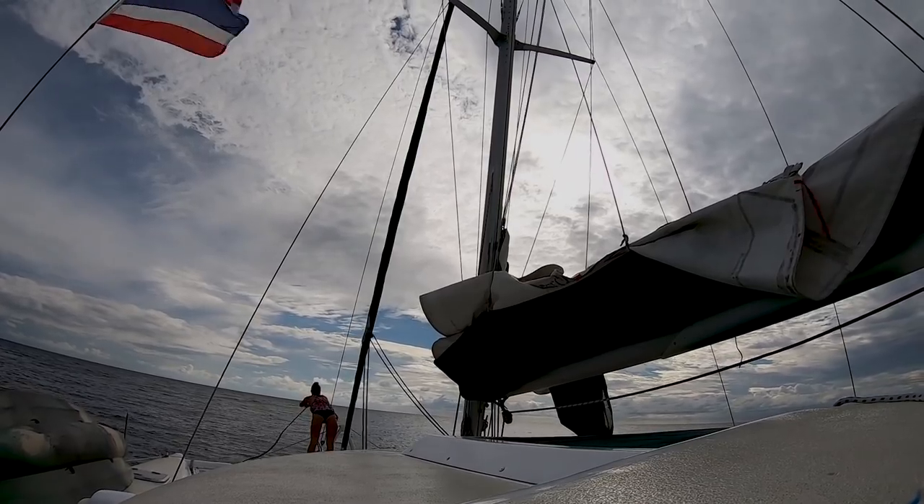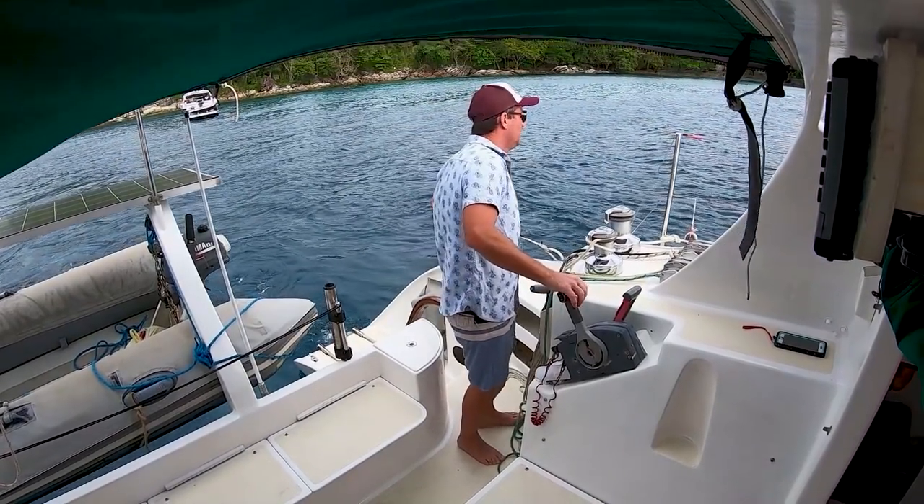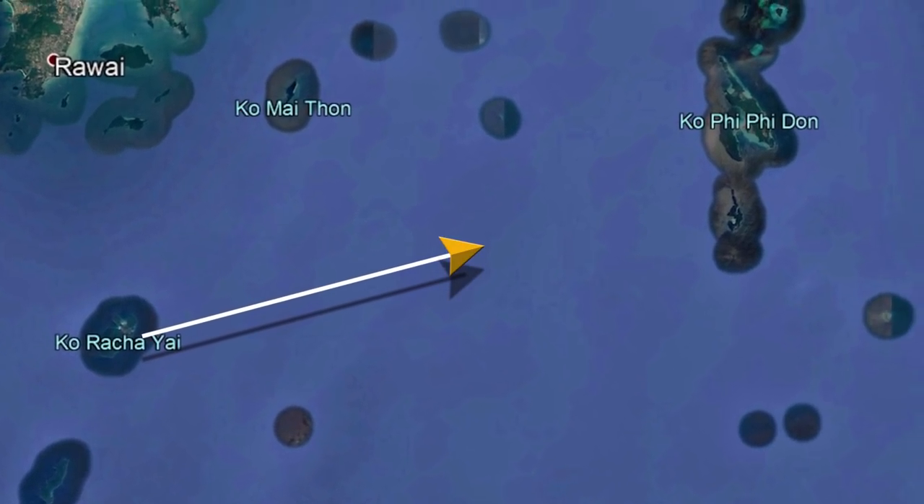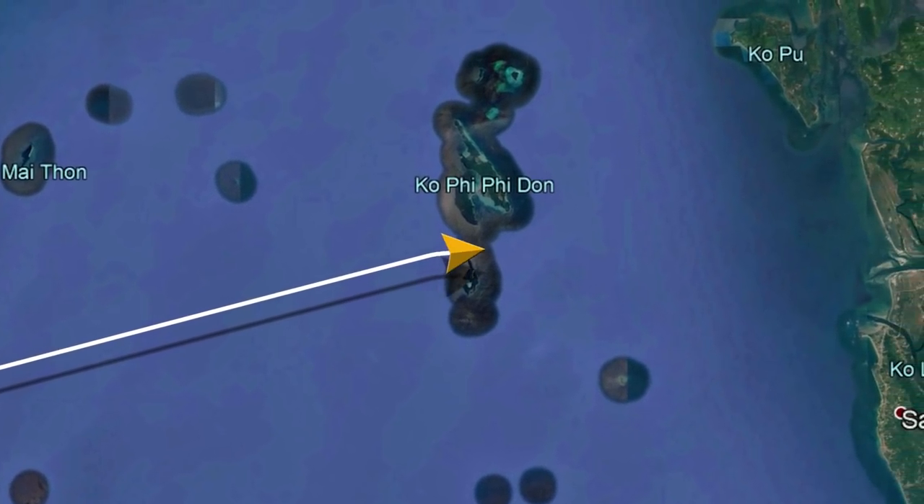Laura released the mooring as I motored out. It's a straight shot — 25 miles from Ko Racha over to Ko Phi Phi, one of the most famous islands in Thailand.